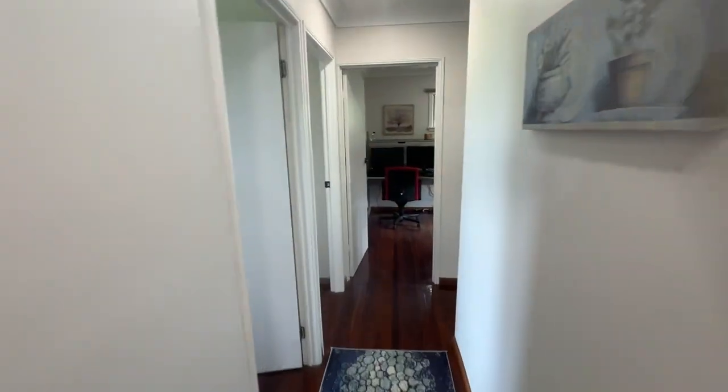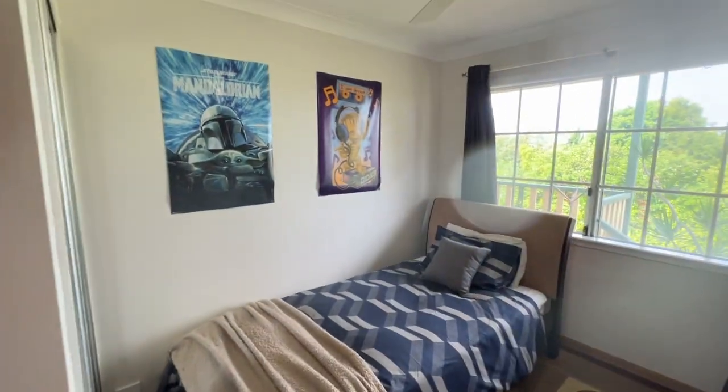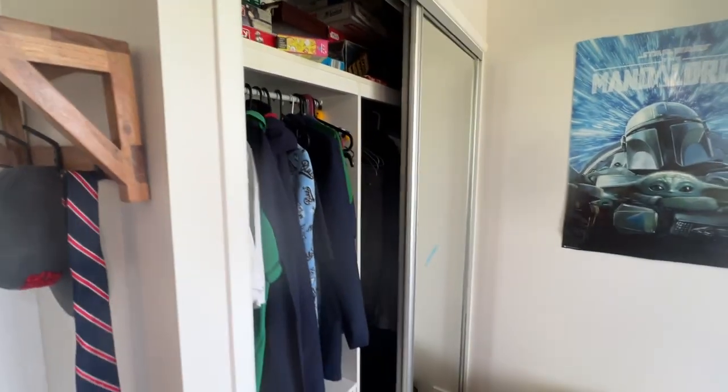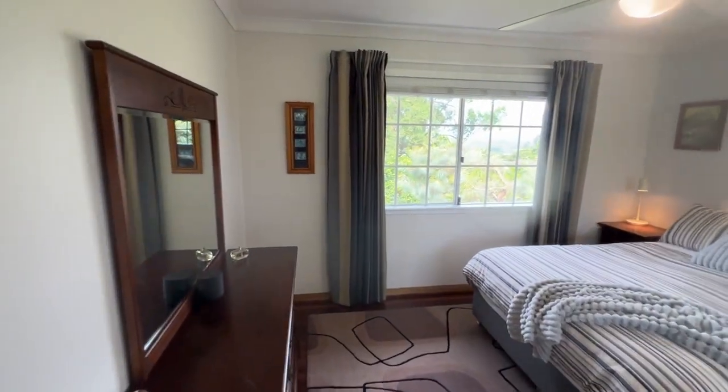Down the hallway, tucked away are three bedrooms. Here is bedroom two with ceiling fans and sliding built-in wardrobes. And this would be considered the master — the biggest bedroom.